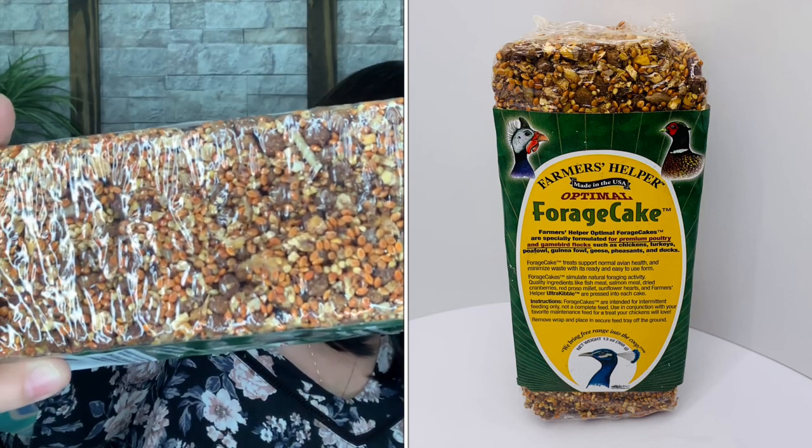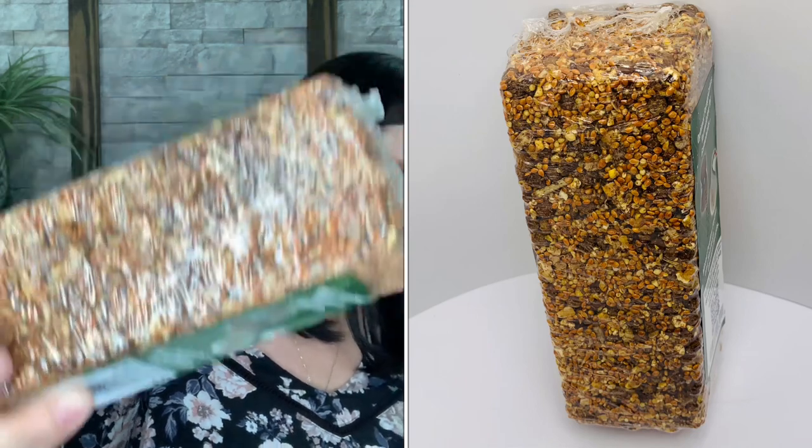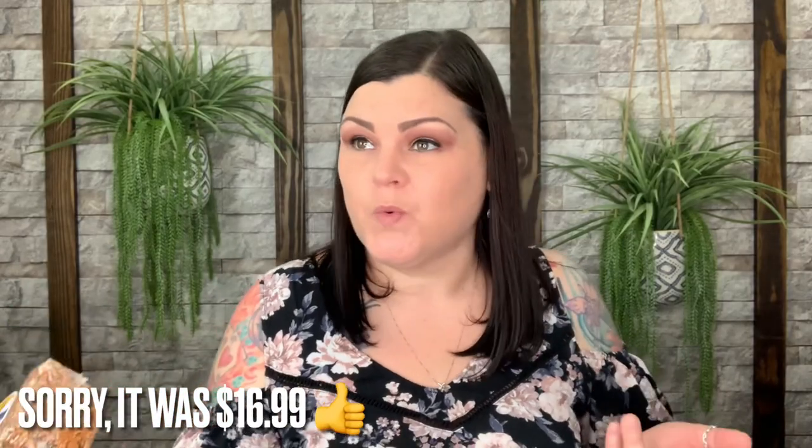Next we have another treat for the girls — it's a forage cake. It says 'Farmer's Helper Forage Cake: afternoon snacks keep your chickens warm on the roost during cold weather. Place this healthy snack in a feeder off the ground and watch them peck away.' I just bought a huge block when I ran to Tractor Supply — bigger than my head and heavy — and it was only about $13. I didn't want to buy it online because shipping was going to be $20 something, so I just drove down there.